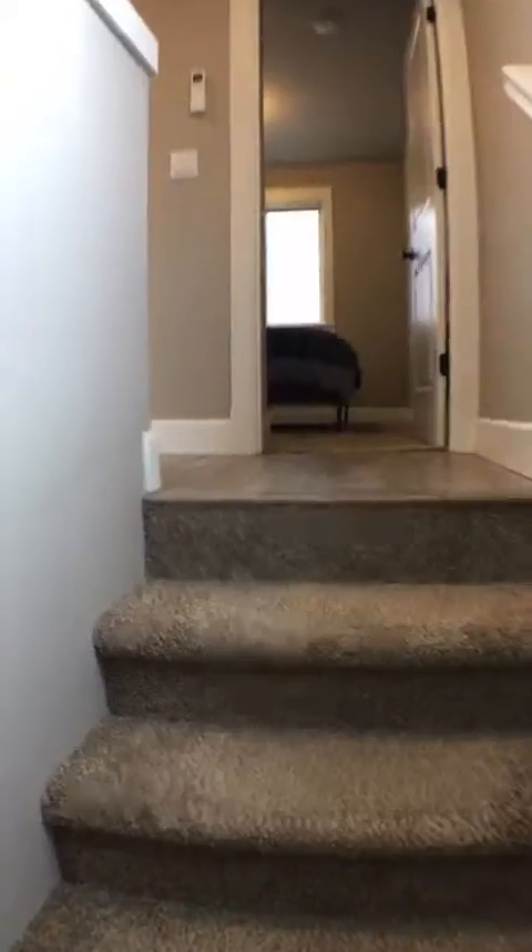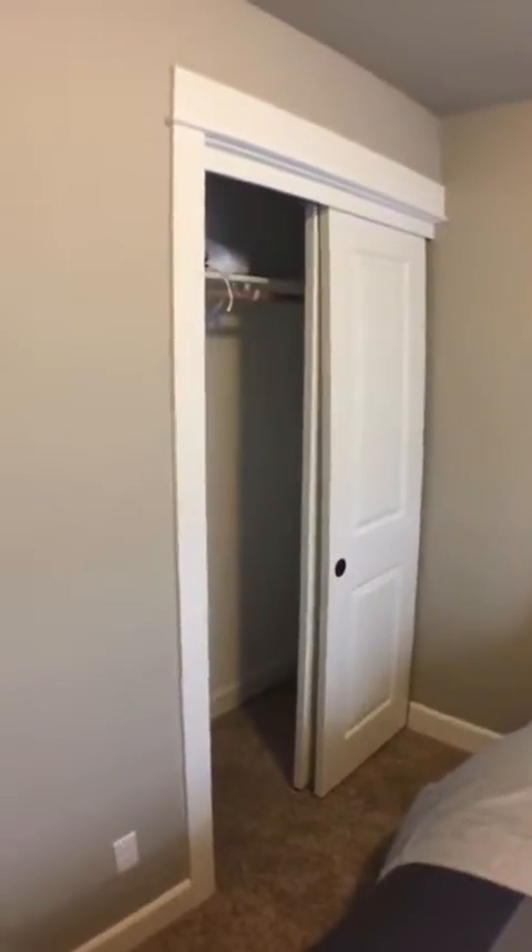Heading back upstairs. Right when you come to the entryway you've got the staircase. When you get up here, first things first, right off the main entryway you've got the bedroom — this is the one bedroom in the place. Pretty good size, nice closet, window right there. The bed and everything comes with it; like I said it's fully furnished.